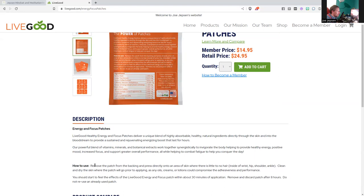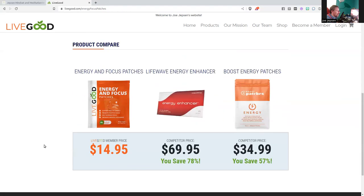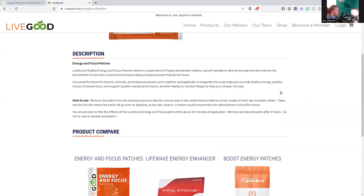You start to feel the effects of the energy and focus patch within 30 minutes of application. Remove and discard the patch after eight hours. Do not reuse an already used patch. Compare and save — even compared to energy drinks, the cost savings are huge.